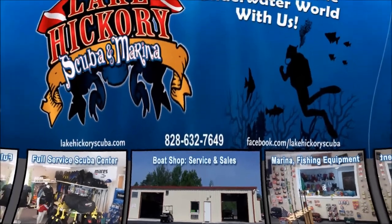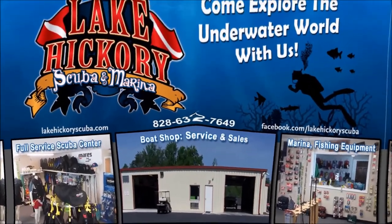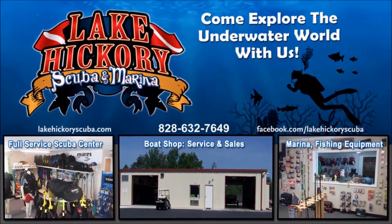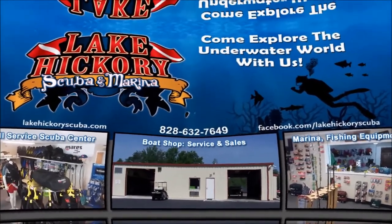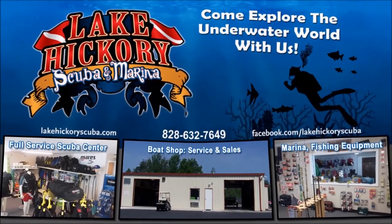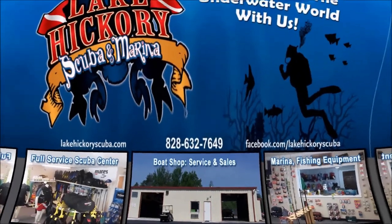We really appreciate you watching our videos. If you liked it, give us a big thumbs up. If you're not a subscriber, hit that subscribe button and make sure you hit the little bell to turn on all notifications. If you want to see other cool videos, click the links here — they could be scuba tips, diving videos, search and recovery videos, or gear reviews. Once again, guys, we really appreciate it.